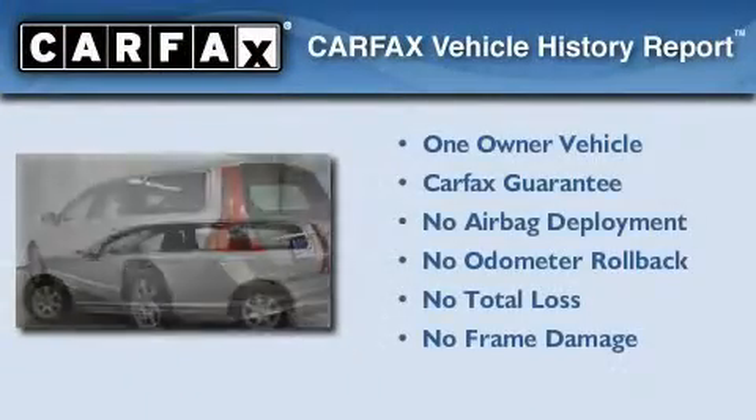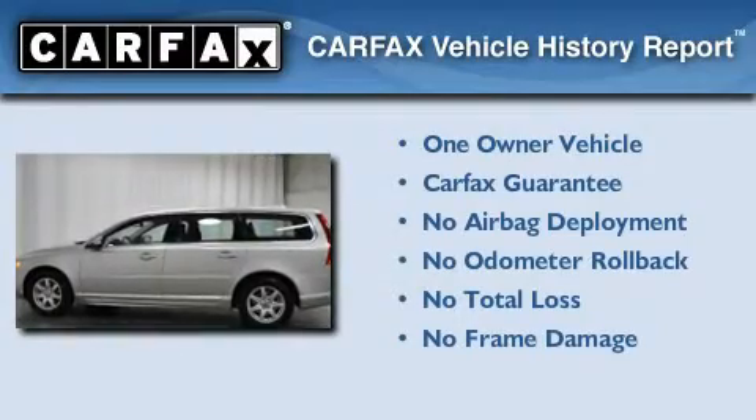This Volvo has had only one owner, and it qualifies for the Carfax Buy-Back Guarantee.